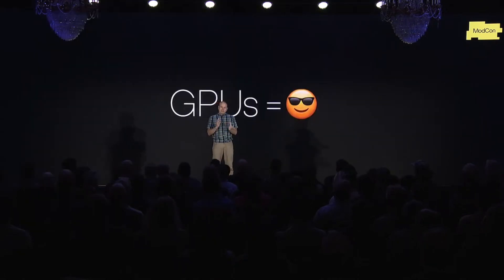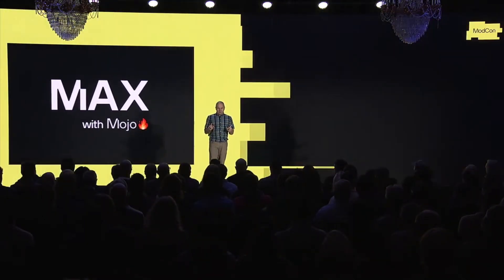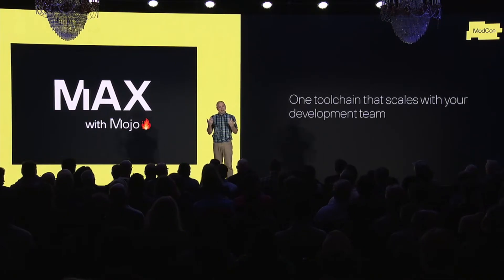Lots of people today understand that GPUs are needed for the biggest GenAI models. But the real power comes when you combine the strength of CPUs and GPUs together. GenAI pipelines need preprocessing, need data loading, they need many other features to keep those GPUs fed. And only Mojo can unify both of these hardware types and do so gracefully with high performance, and that allows Max to unify your development teams.